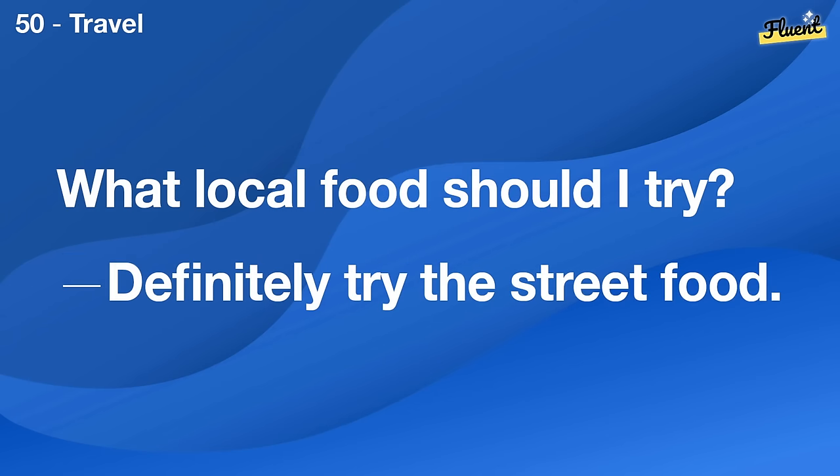How can I find a local book club? Check your library, they often host book clubs.